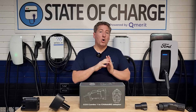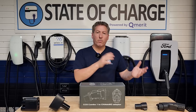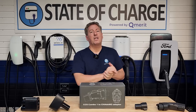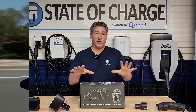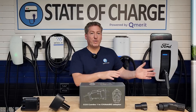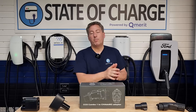Currently, only the Nissan Leaf and the Mitsubishi Outlander plug-in hybrid use the CHAdeMO connector. There were a couple other EVs years ago, like the Kia Soul EV. As much as 95% of the electric vehicles in the US today with a CHAdeMO inlet are Nissan Leafs. Nissan transitioned from CHAdeMO to CCS1 for their new electric car, the Ariya, so they've pretty much put CHAdeMO behind them.